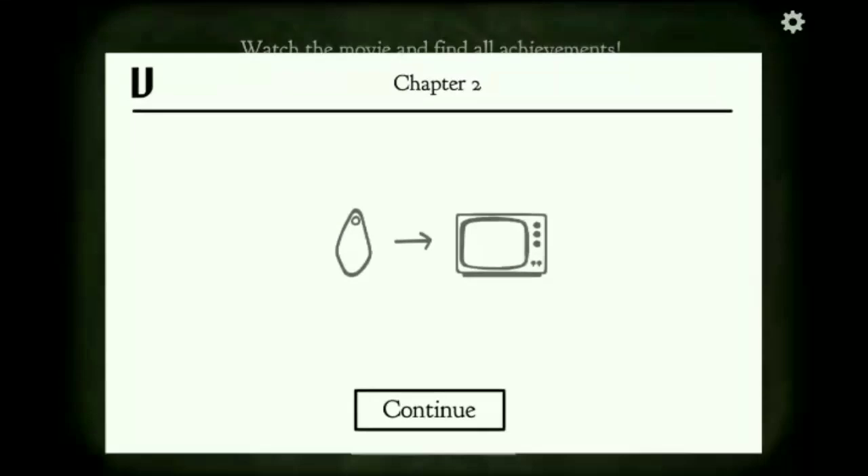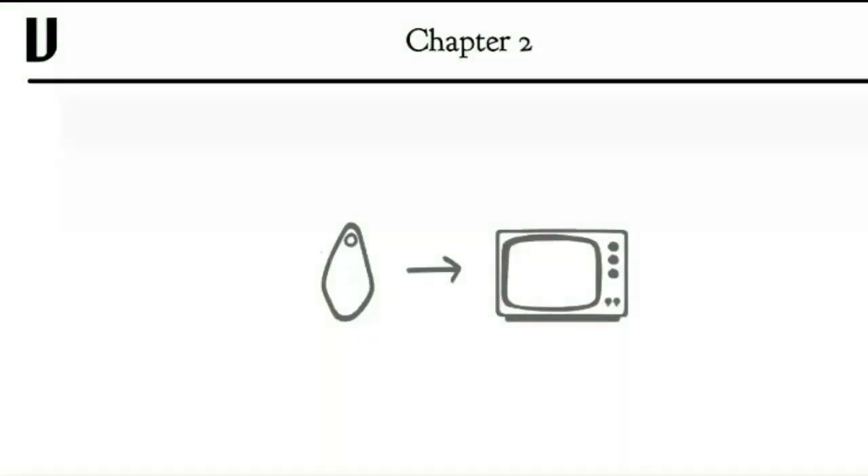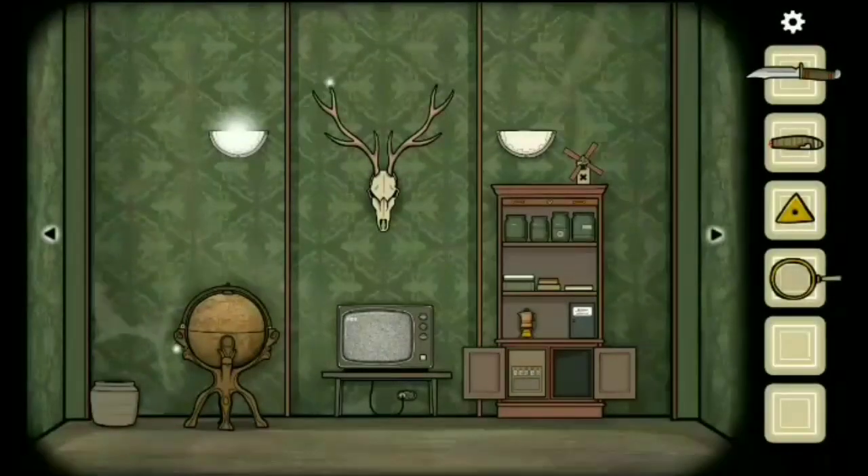Moving on to the fifth and final achievement. In this achievement there is a peculiar shape shown under the TV, which actually refers to an object inside the globe, where the numbers 315 are visible clearly. You have to enter them in the TV, and when you tune into channel 315 you will get the achievement instantly.